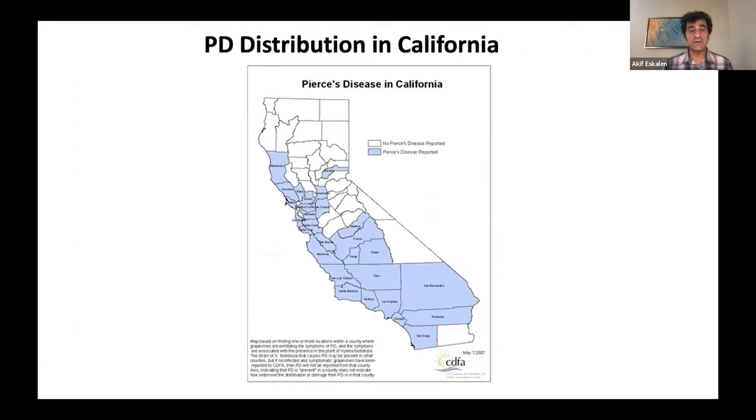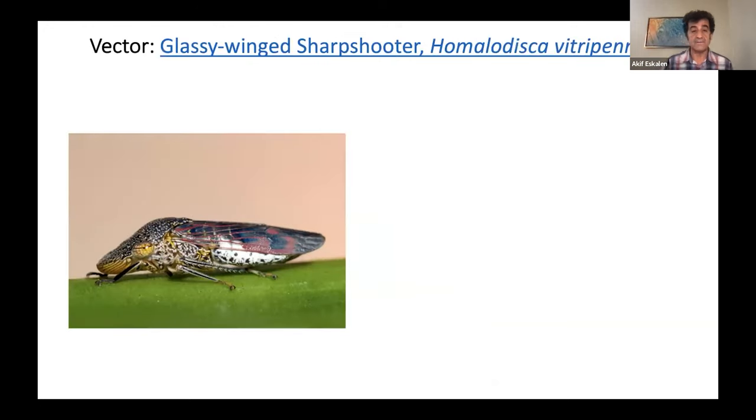Here is one of the distribution maps of the disease in California. As you can see, all the blue lines have been confirmed. This is not the latest — the latest data was from 2007 — but it gives you an idea of how much this disease has progressed in California.